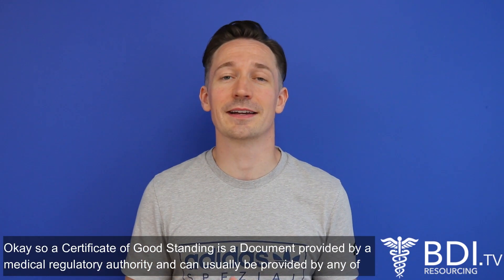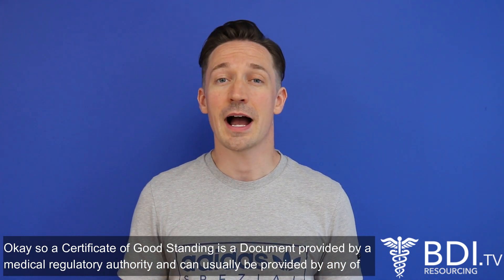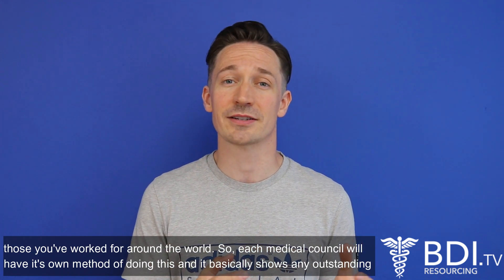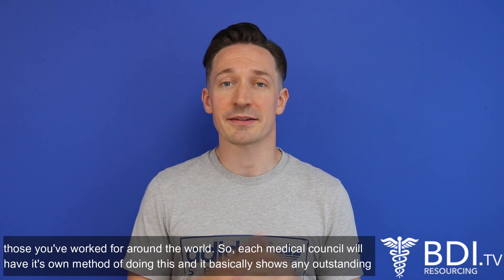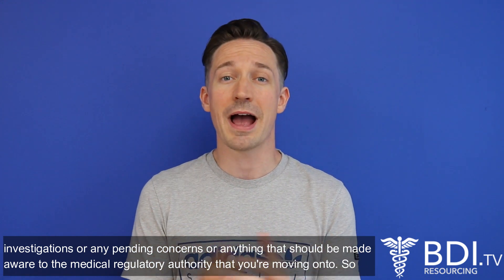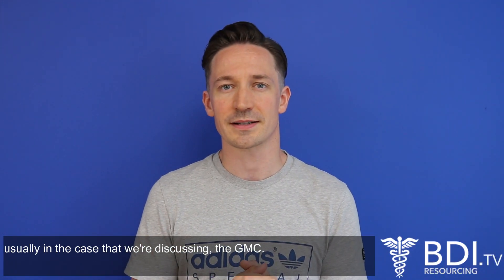A certificate of good standing is a document provided by a medical regulatory authority. It can usually be provided by any of those that you've worked for around the world, so each medical council will have its own method of doing this. It basically shows any outstanding investigations, any pending concerns, or anything that should be made aware to the medical regulatory authority that you're moving on to, usually in the case we're discussing, the GMC.